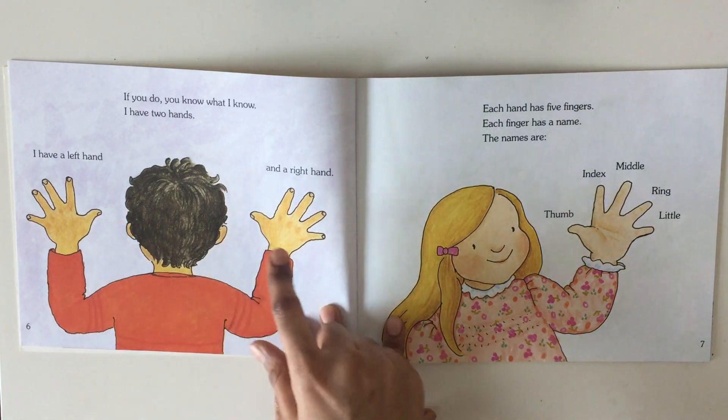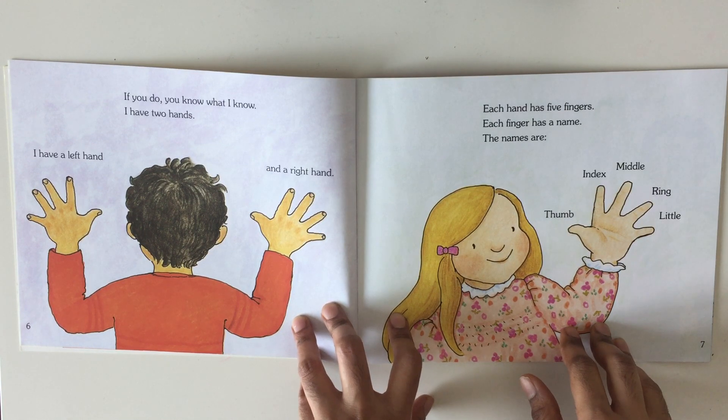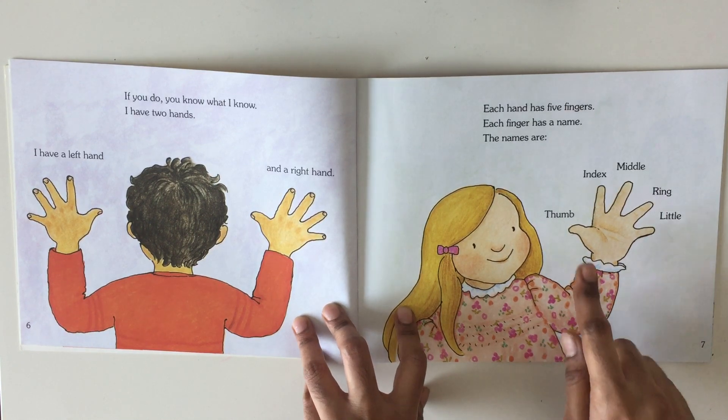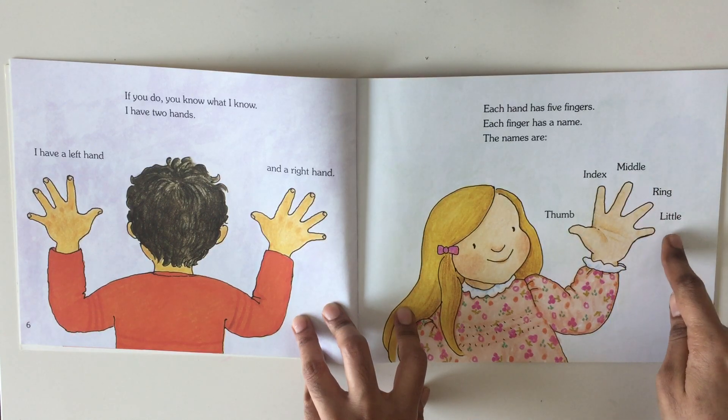I have a left hand and a right hand. Each hand has five fingers. Each finger has a name. The names are thumb, index, middle, ring and little.